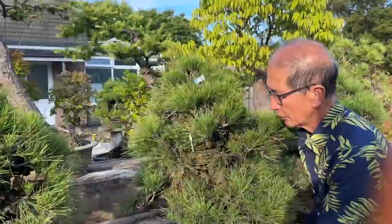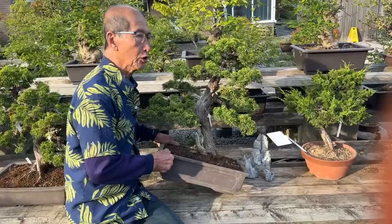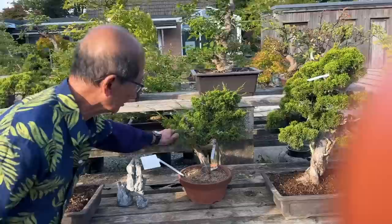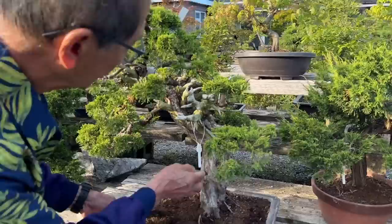They're absolutely massive. Check with me about prices — they're not that dear. We have about 10 of these large cork barks. These are the Itoigawa junipers we have — absolutely massive. If they're photographed on their own you don't realize how big they are, but when I stand near them you realize. There are more Itoigawa junipers. These are relatively expensive trees because they're quite old. We have about 10 of these massive trees.